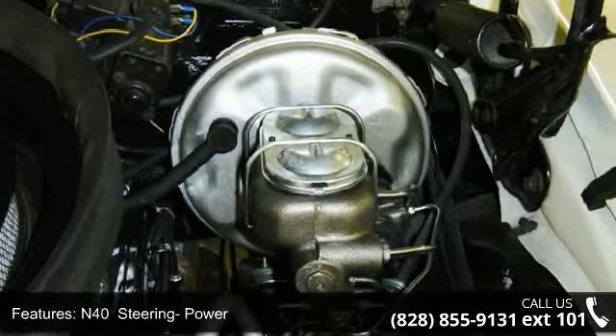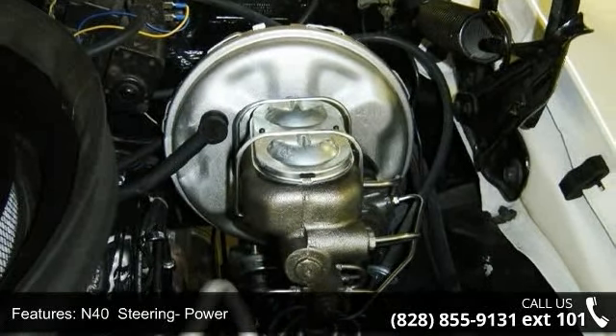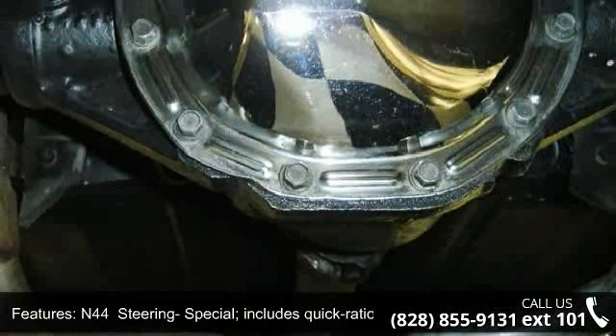ZJ7 rally wheels. C5 white power convertible top. YA1 deluxe seatbelts.